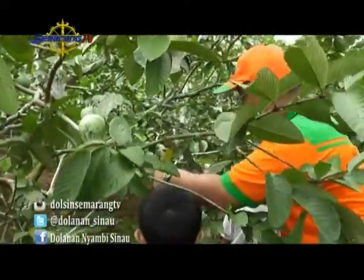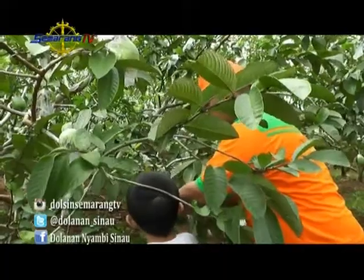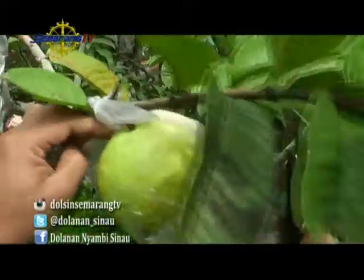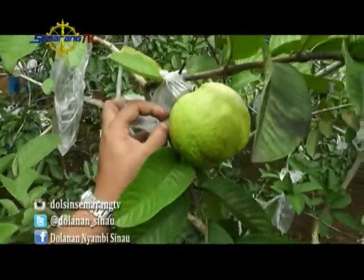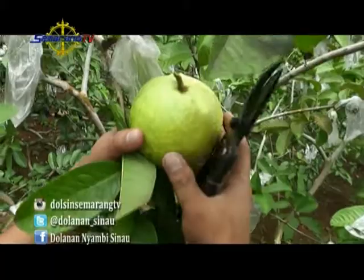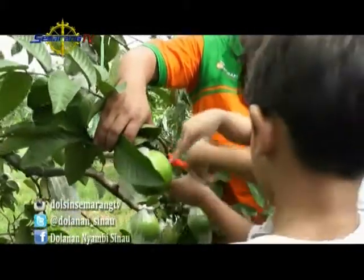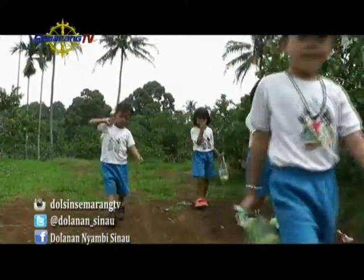Guava has very high vitamin C content. It has a sweet taste, though some can be quite sour. The flesh can be pink or white, and the seeds are hard, very numerous, and small. Each child is allowed to pick two guavas and take them home — how exciting!